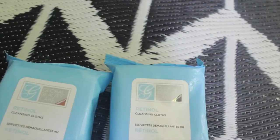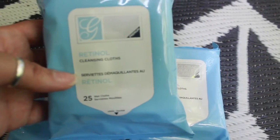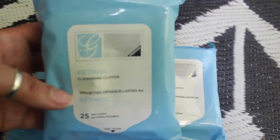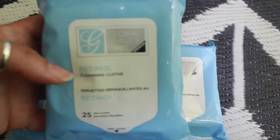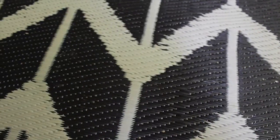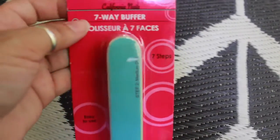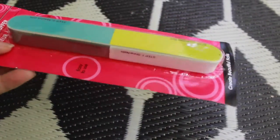And of course the staple in our house is the retinol cleansing cloths by Global Care — 25 wet cloths come in here. I really like these to take off my makeup, so yeah, they're my favorite. I also picked up by California Nails a seven-way buffer, which is pretty cool because it gives you step-by-step instructions of what to do.